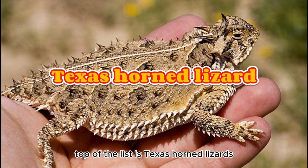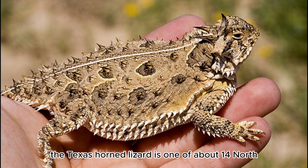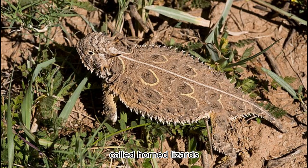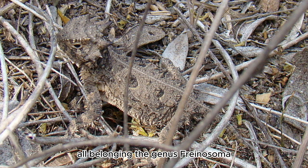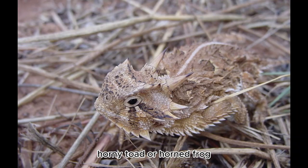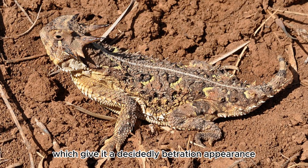Top of the list is Texas Horned Lizards. The Texas Horned Lizard is one of about 14 North American species of spiky-bodied reptiles called horned lizards, all belonging to the genus Phrynosoma. The horned lizard is popularly called a horned toad, horny toad, or horned frog, but it is neither a toad nor a frog. The popular names come from the lizard's rounded body and blunt snout, which give it a decidedly toad-like appearance.